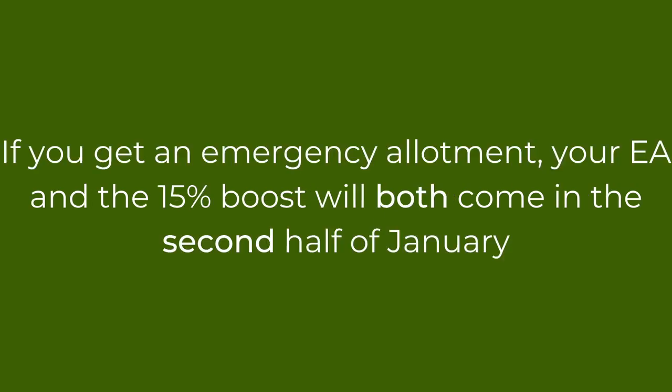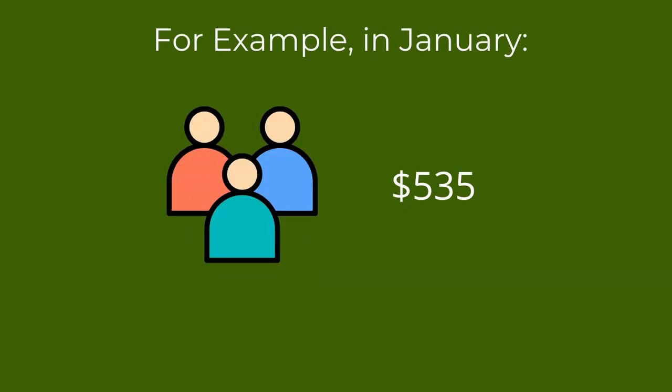Remember, anyone who is not getting the maximum SNAP benefit for their household gets an emergency allotment in the second half of the month. The emergency allotment is a partial payment that brings your SNAP up to the maximum amount for your household size. If you get an emergency allotment, the emergency allotment and the 15% boost will both come in the second half of January.